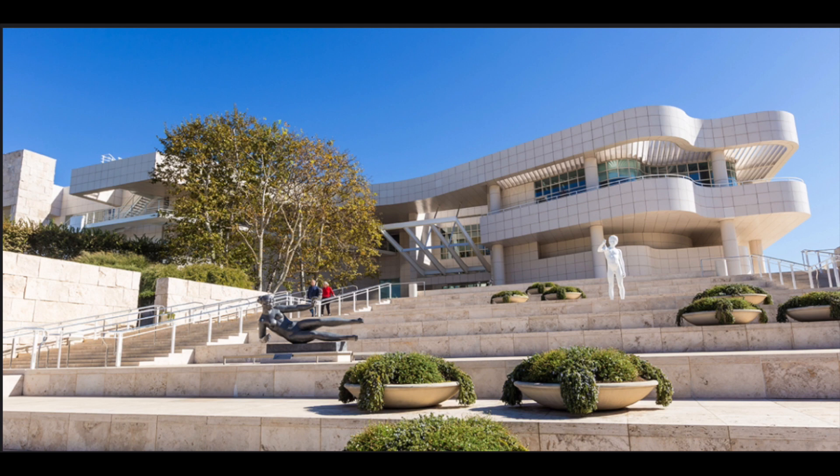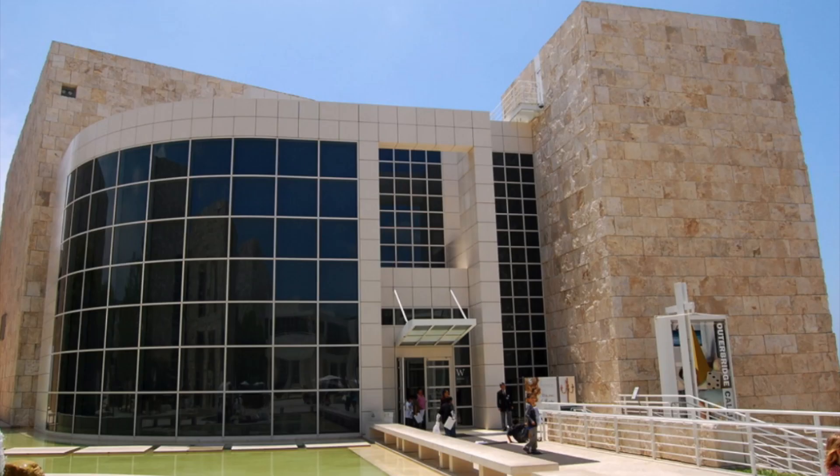For this project, I went to the Getty Center as it was the closest museum to me and contained a good selection of paintings from the 19th and 20th century.